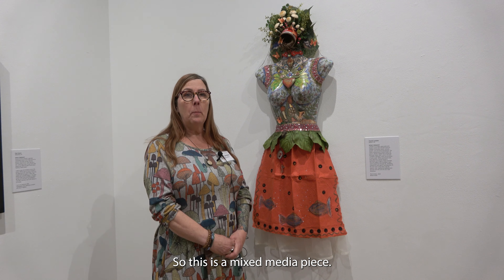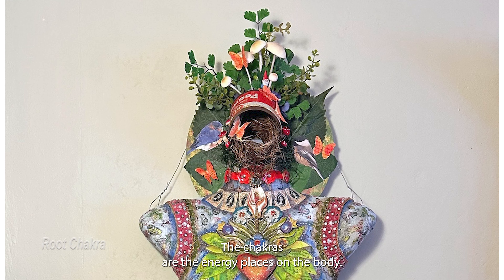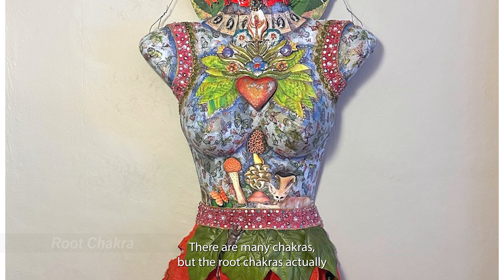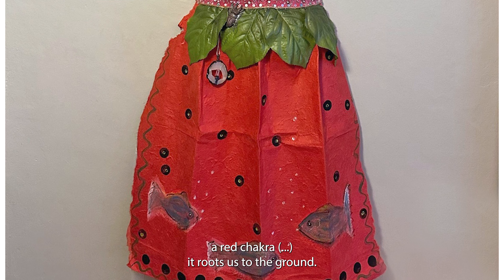This is a mixed media piece called Root Chakra. The chakras are the energy centers in the body. There are many chakras, but the root chakra is the red chakra, which is the root. It leads us to the ground.